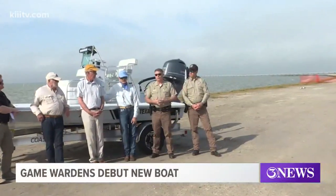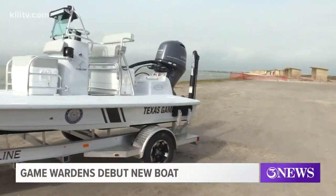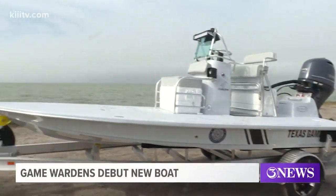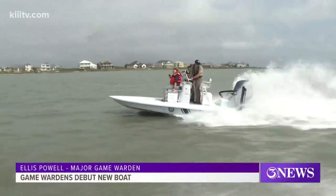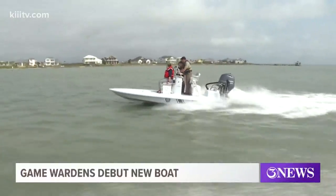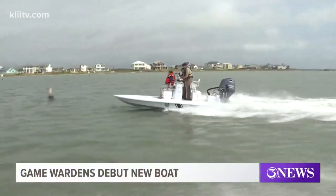Ellis Powell is the major game warden for Region 8. He says their new boat was made to combat those obstacles. Some other platforms aren't real stable in that type of choppy water, where this one can traverse choppy water and get into the shallow water. So it has a little bit of both.